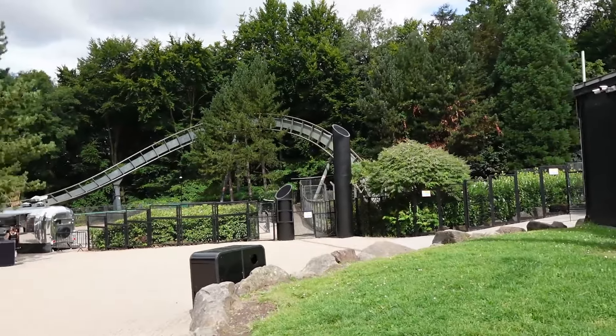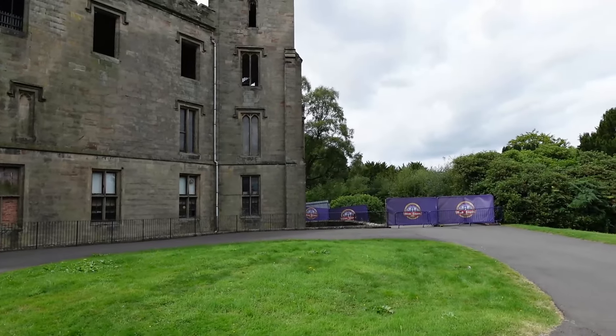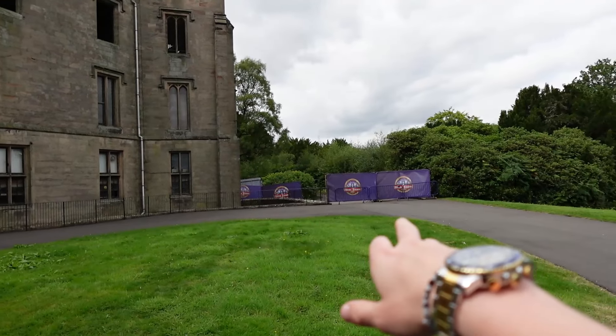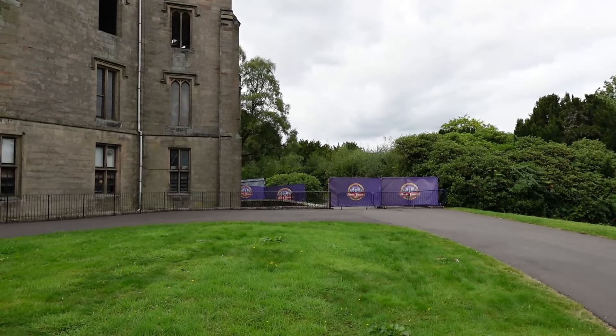One of the major returning attractions is Altonville Mine Tours — there's been a little rejig last year. Even if they hadn't confirmed it, the mine lights confirm it. This is the entrance to Altonville Mine Tours — there are a couple of wooden pillars that weren't there before, but nothing really major has happened yet. This is where you come out, and at the exit last year you did get chased by a chainsaw. But nothing to be seen yet.